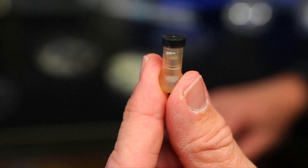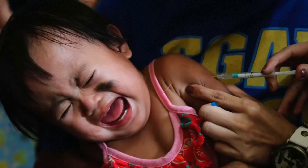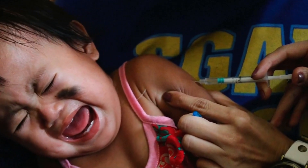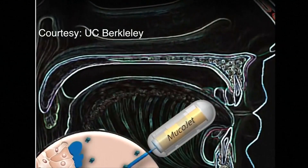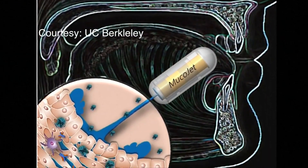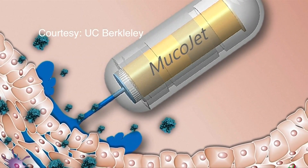This pill is called Mucojet, and researchers have proven that it can deliver vaccine-type drugs that would normally need to be administered with an injection. The capsule is inserted into the mouth against the cheek, where it releases a jet stream of drugs, using the same basic principles of an elementary school volcano science project.